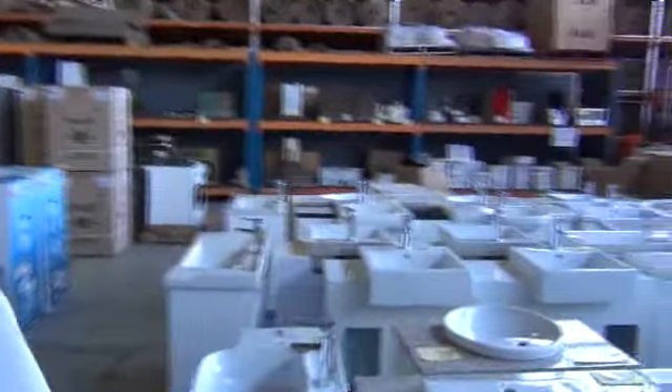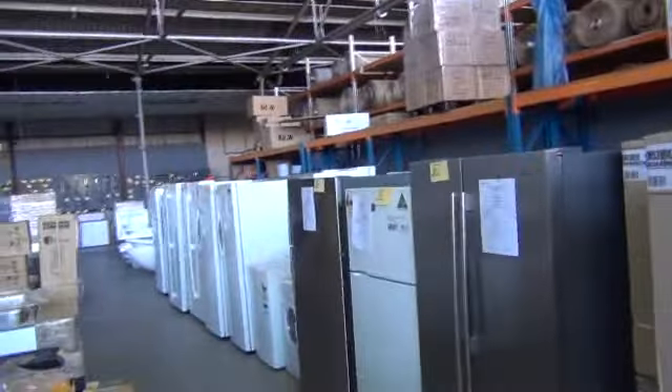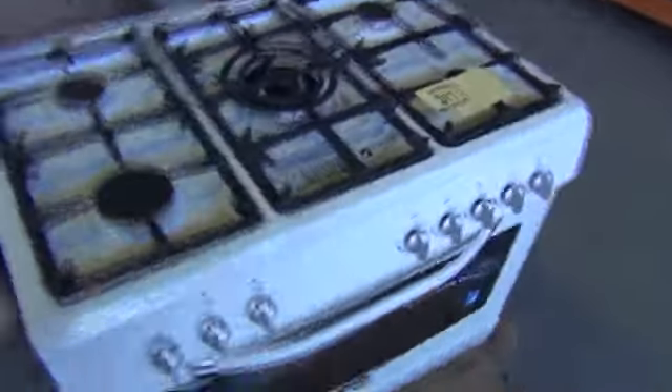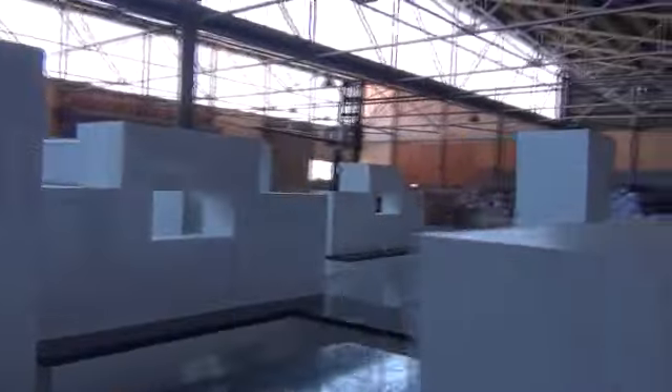We'll also give a quick look at the other two auctions. The renovators auction this direction — a massive amount of vanities that have come in this week, heaps of appliances, laundry troughs, spa baths, ovens, range hoods, fridges — they've got the lot tomorrow. And look at all these fittings on the floor — kitchens! There'd have to be 20 or so kitchens here, maybe more. Then we'll make our way over to the carpet auction as well.